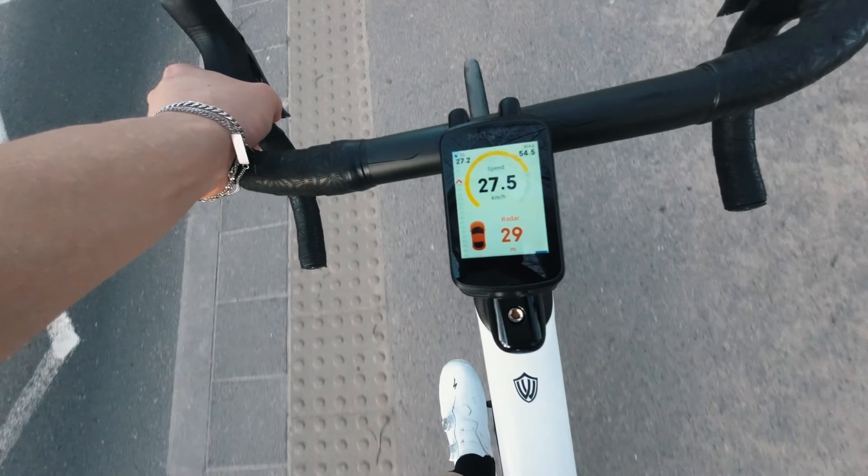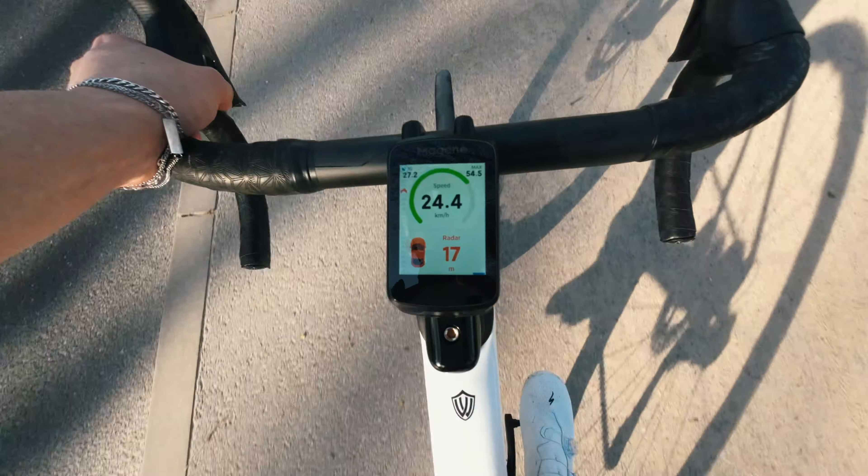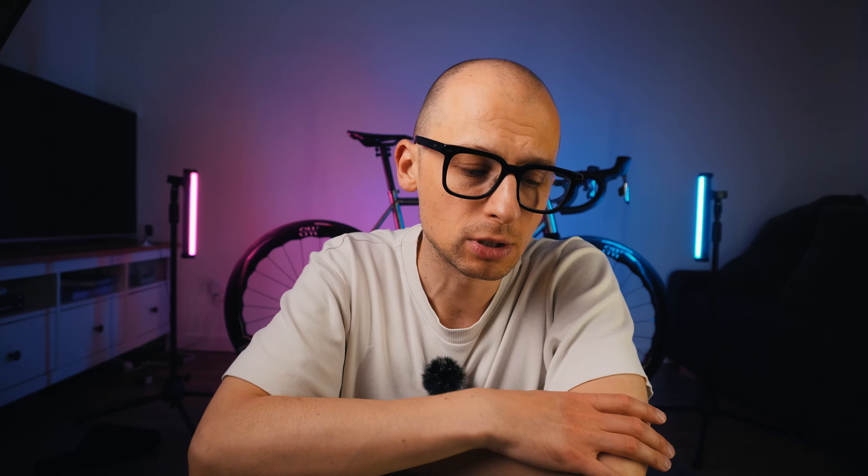Normally radar units just show you an object approaching, mostly on the left side of the head unit, but with this one I can set it up to cover half the screen and give me detailed information in meters of how close the object is to me. On casual rides I have this in focus alongside my current speed, and it's totally enough when I don't need to look at my three-second average power and so on. If I want that, it's just one swipe away.